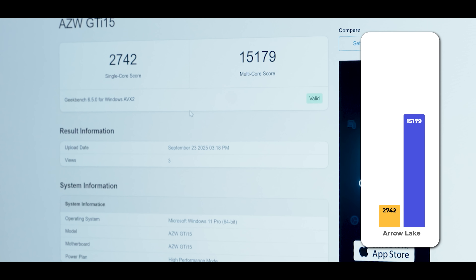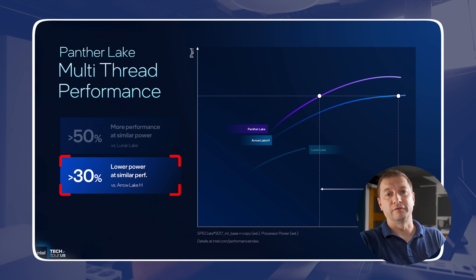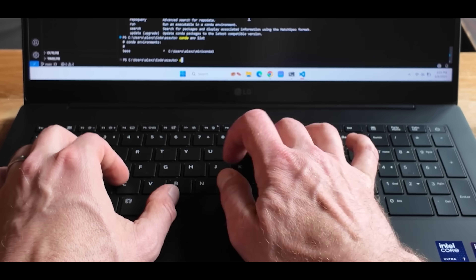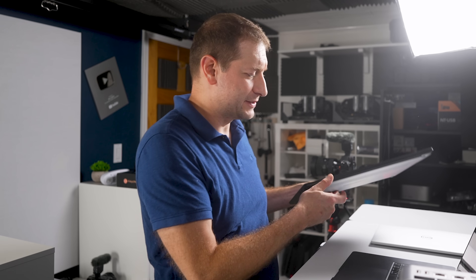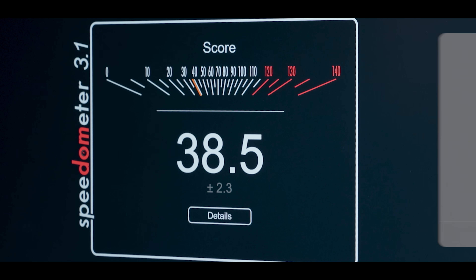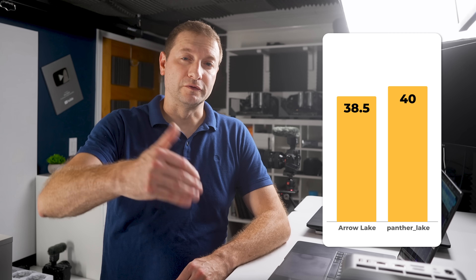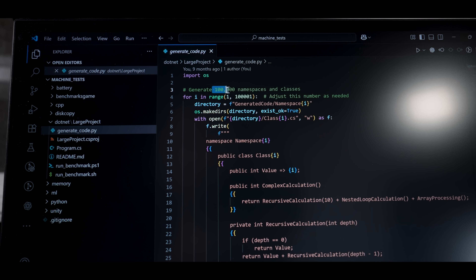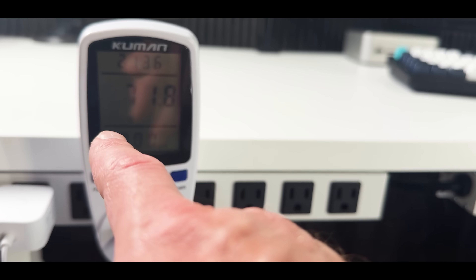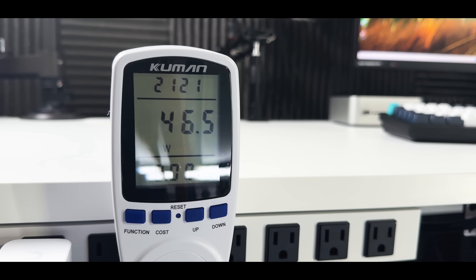Looking at Geekbench, Arrow Lake multi-core was about 15,000. Panther Lake should hit similar numbers at about 30 to 40% lower CPU power — really good for laptops, meaning you'll be able to run powerful things fast and still have long battery life. On x86 architecture, Speedometer 3.1 on Arrow Lake was about 38.5, so I'm expecting about 40 to 44 on Panther Lake. The .NET large project build with 100,000 namespaces took 88 to 94 seconds on Arrow Lake at 70 to 80 watts; I'm estimating Panther Lake at 75 to 85 seconds at lower watts. At idle, Arrow Lake was about 45 watts; Panther Lake targets the mid-to-high 30s.